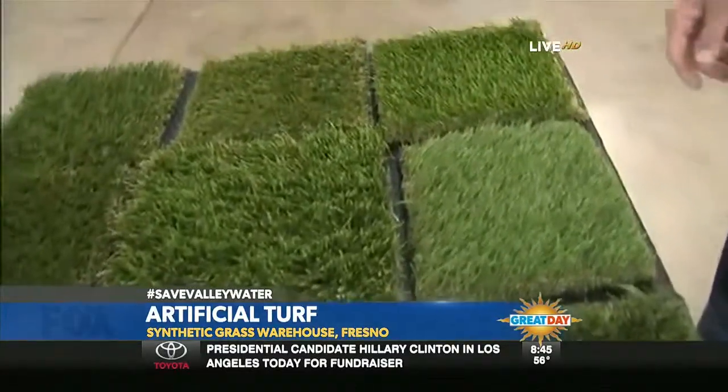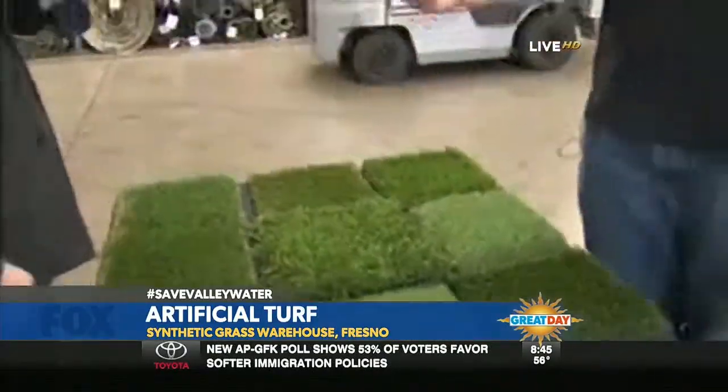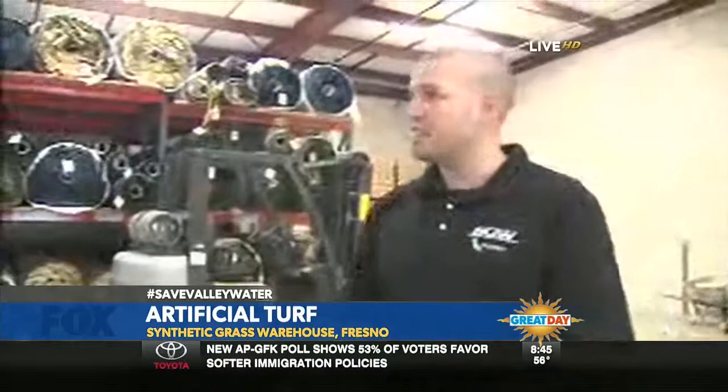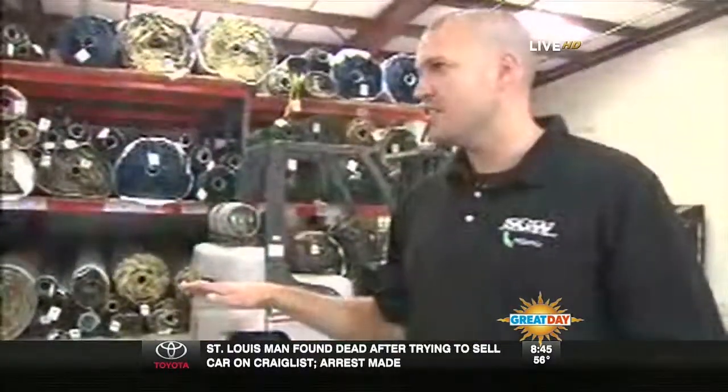How much is it per square foot? It ranges from about $2 a square foot to $4 a square foot for the grass itself. Standard installation runs about $8 a square foot — that includes the grass and all the materials, everything you need. That's to have it done right, which is something we pride ourselves in. We go from the base to the grass to the top dressing, the infill, and we teach people how to do it right.